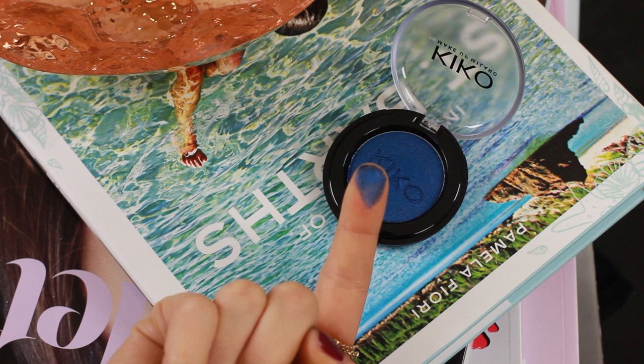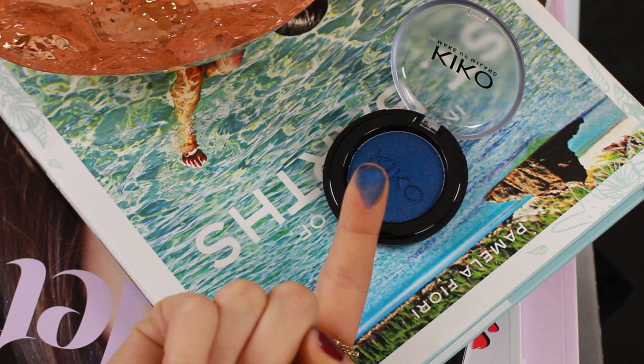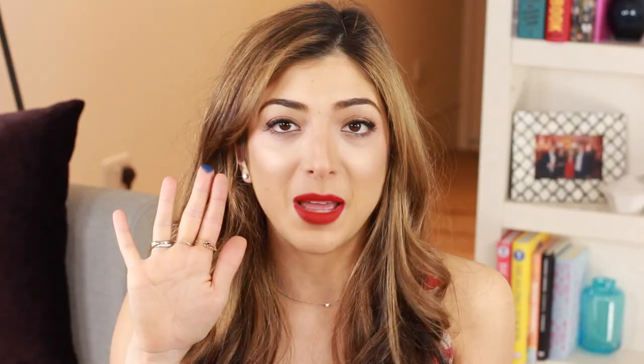I'm going to move on to Kiko — I went a bit crazy in Kiko, guys, I love Kiko so much. The first thing I'm going to show you, sticking on the navy blue eyes theme, is this eyeshadow. Just look at that — it's shade 165 and it is so gorgeous. I'm not even someone that normally gravitates towards this colour, but I'm so excited to use this. Let me know if you guys want to see a tutorial on it.